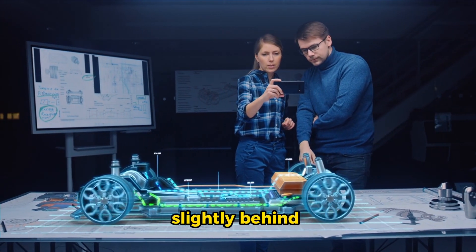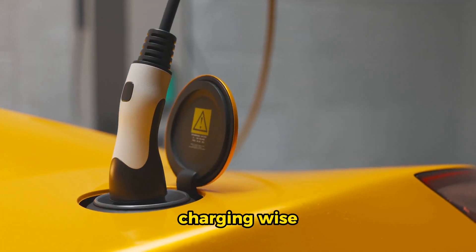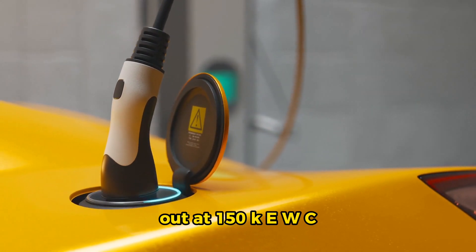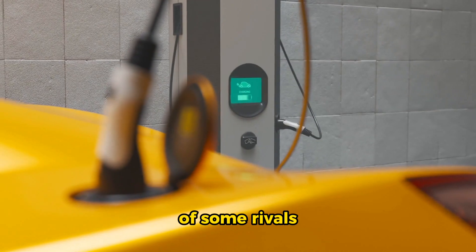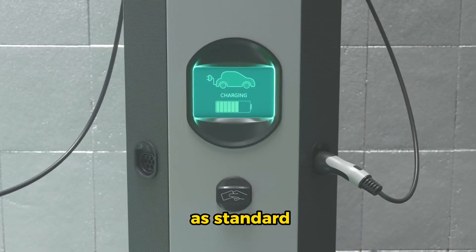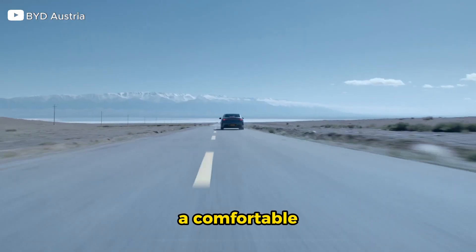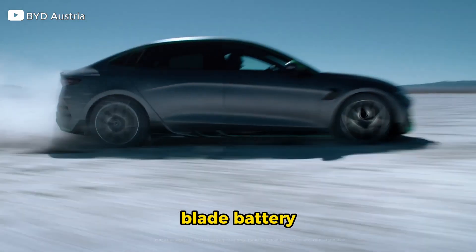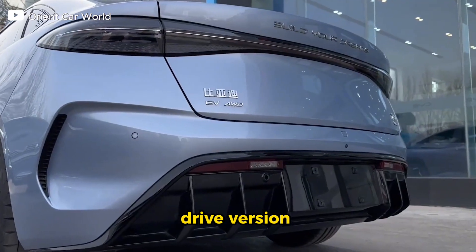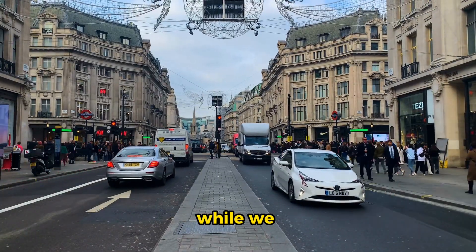Real-world efficiency is solid, with early tests showing 3.2 miles per kilowatt-hour. However, it lags slightly behind the Model 3 and Ioniq 6 in this department. Charging-wise, the Seal maxes out at 150 kW DC, which falls short of some rivals. On the plus side, it comes with 11 kW AC charging as standard. On the road, the Seal offers a comfortable, supple ride thanks to the blade battery structural enhancements, and the all-wheel drive version adds frequency-selective damping for adaptive control.